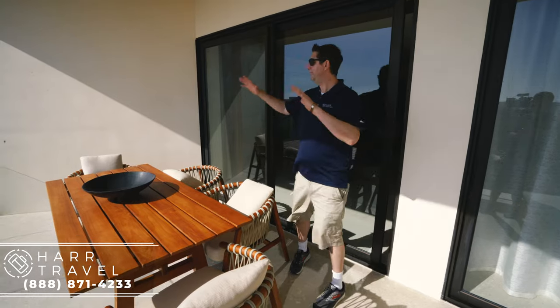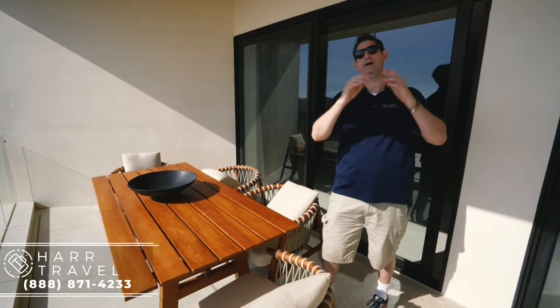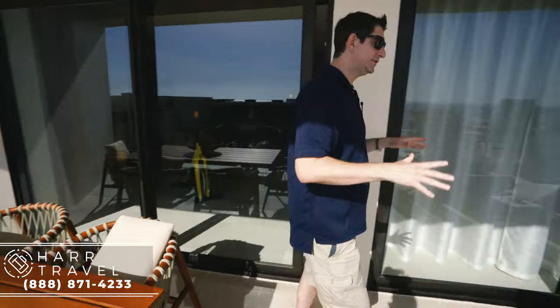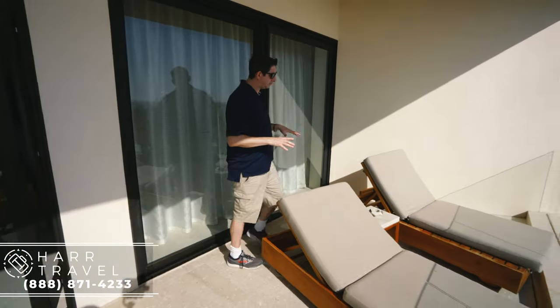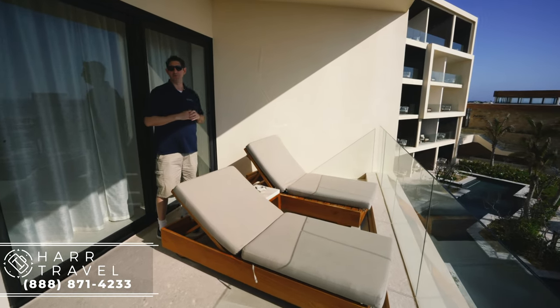Just outside you have a huge outdoor dining table — a perfect place to have a Nobu meal while looking out at the beautiful ocean. You also have two very large overstuffed loungers looking out over the pool and a beautiful ocean view.